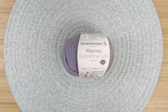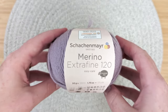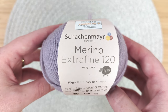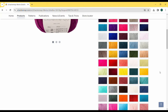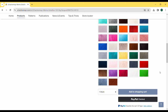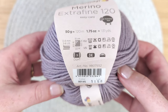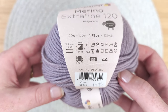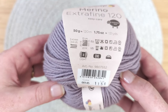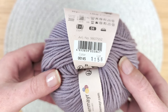Hello and welcome to Untwisted Threads. This is Schock & Meyer Merino Extra Fine 120. This 100% merino wool yarn features 83 colors. The colorway that we chose is 145 lilac. This 50 gram skein with 120 meters or 131 yards works up as a DK weight yarn. The suggested gauge on three to four millimeter needles is 22 stitches in 30 rows per four inches or 10 centimeters.